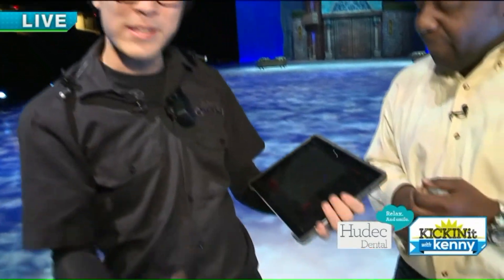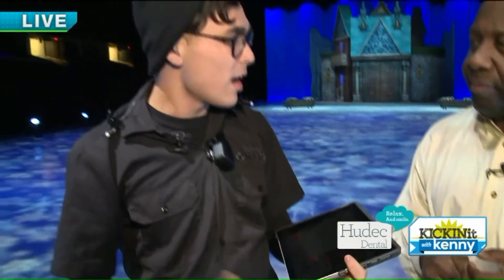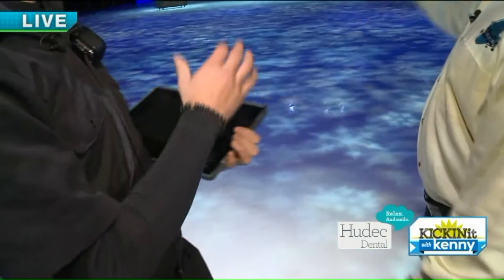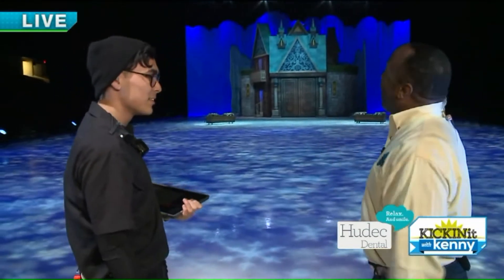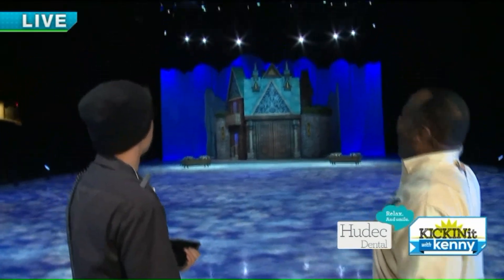This is our lighting console right here. I can control basically all of our moving lights in the grid. Any technical elements that have to do with electrics, I can control from this tablet right here. So if anyone says make it rain, I'll make it snow. Watch this — just a couple of little taps on the tablet and look, we have snow.